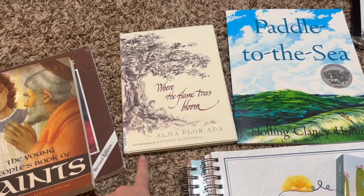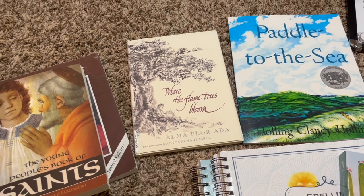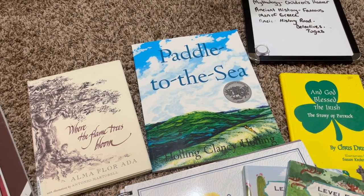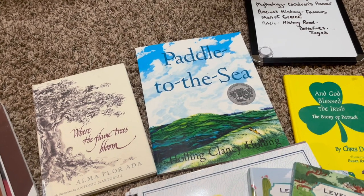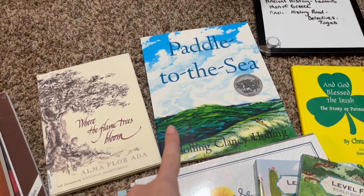He's going to be doing a People and Places study, and this is his book for term one: Where the Flame Trees Bloom. He's also going to be doing a geography study this semester — term one and maybe a little bit into term two — working through Paddle to the Sea.